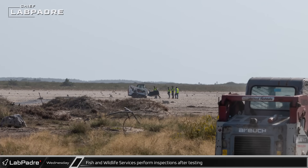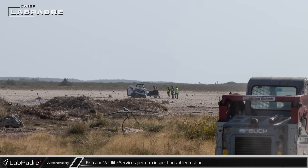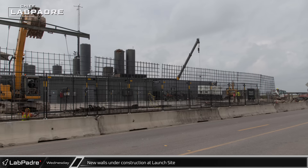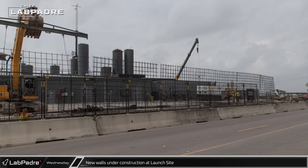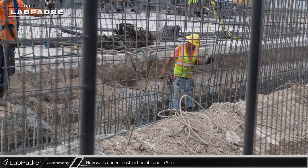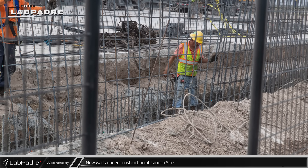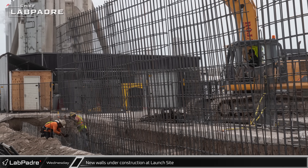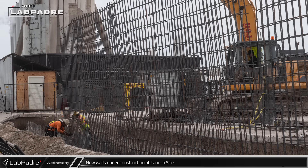Workers were also seen doing additional debris cleanup out at the wetlands. Over by the test stand tank farm, crews have begun installing rebar as reinforcement for the new concrete wall being built along Highway 4. This new wall should provide significantly better protection from flying debris for the parking lot across the street.